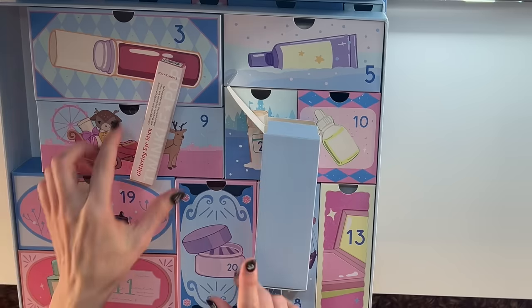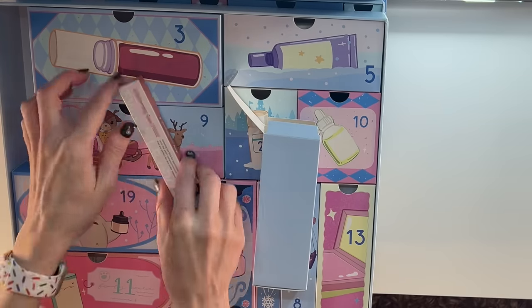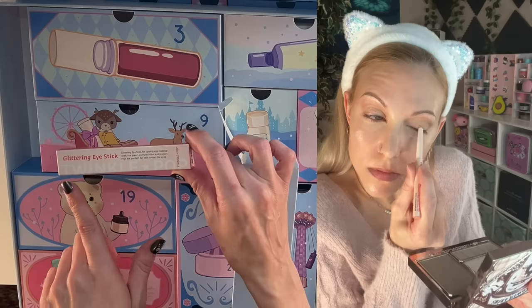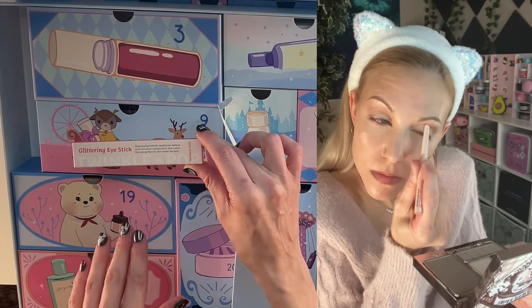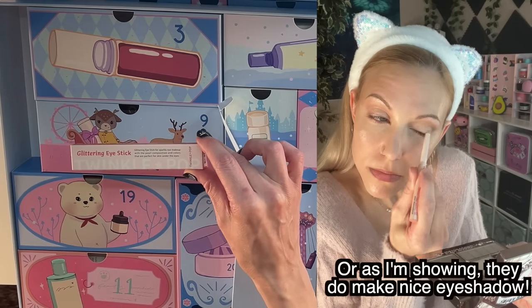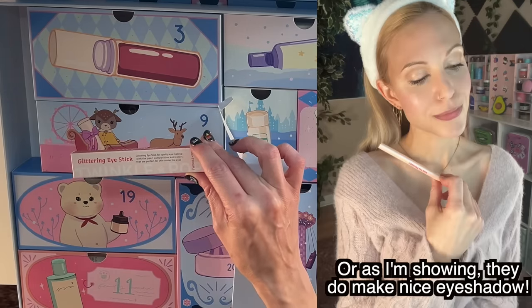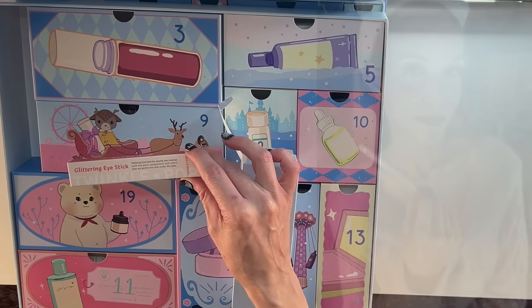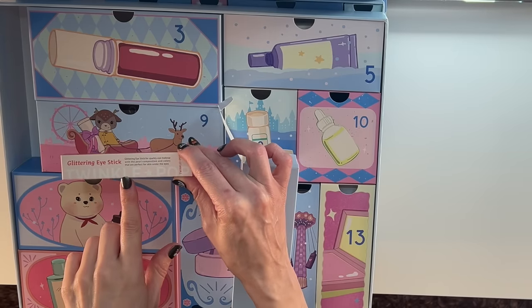This calendar is amazing. This is the Twinkle Pop Glittering Eye Stick in number 11, Glit Me. These are meant to be used under your eyes and give a glittering effect — it's a super not-Western concept, but it is popular in K-Beauty makeup looks, and this is such a high-quality formula.